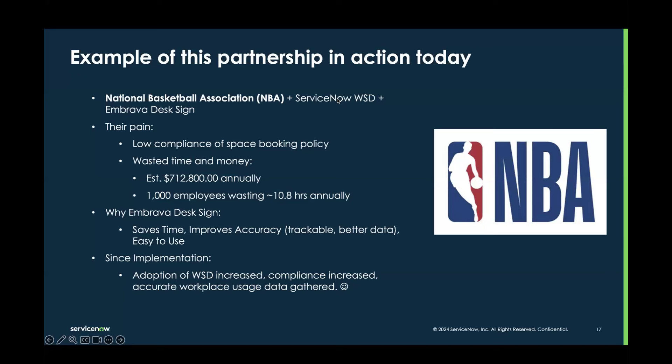The NBA estimated that through approximately 1,000 employees, those employees were wasting approximately 10.8 hours each annually, which equated to an estimated $712,800 wasted annually. That's a huge sum of money wasted in not having available workspace, having to walk around the office, and having uncomfortable conversations.